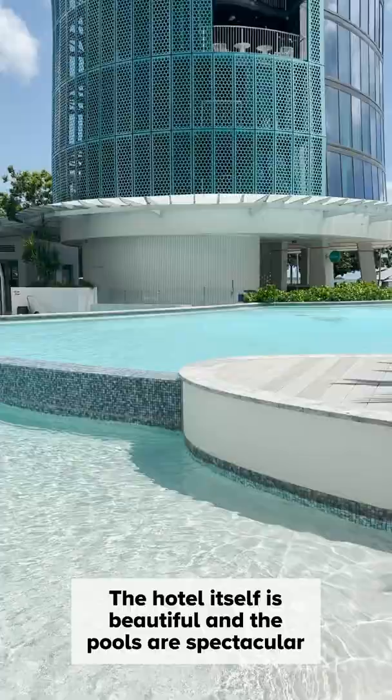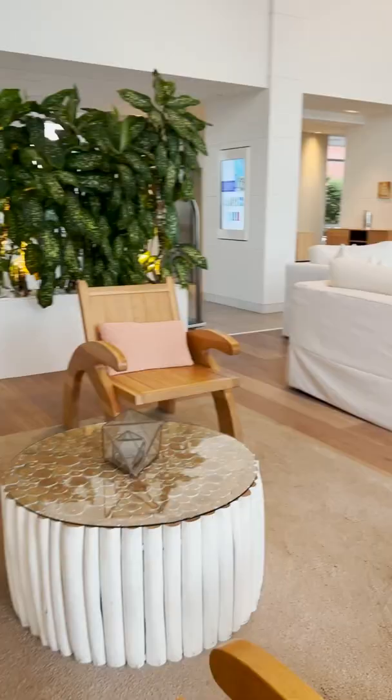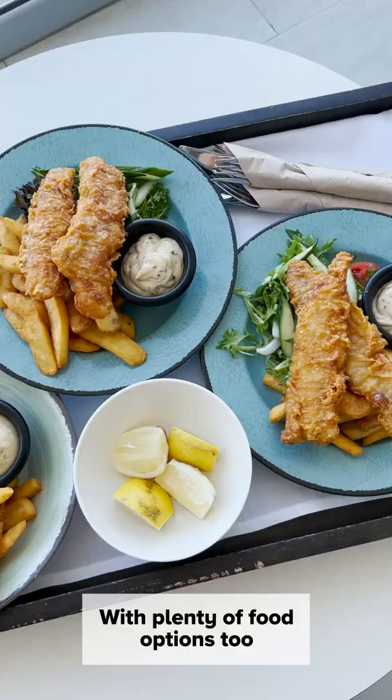The hotel itself is beautiful and the pools are spectacular, with plenty of food options too.